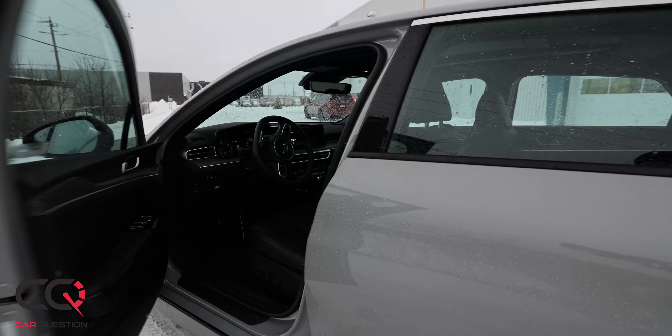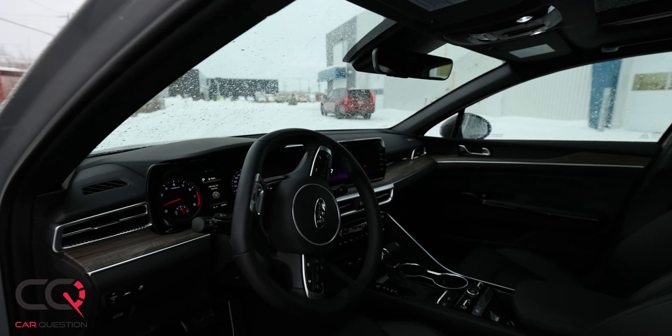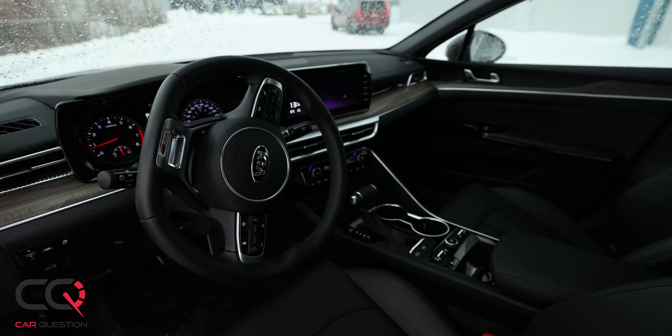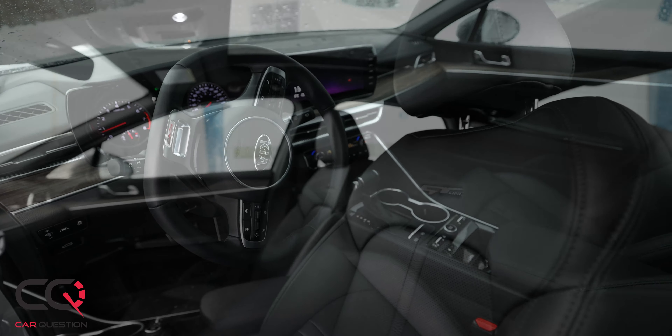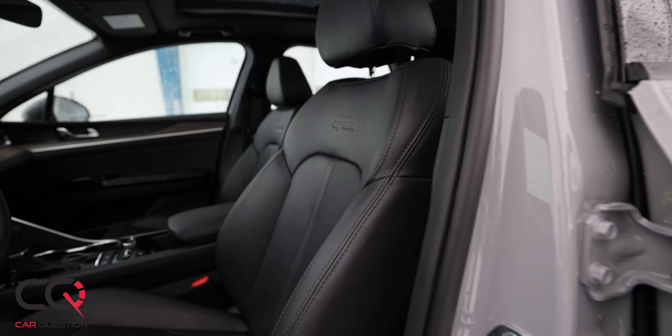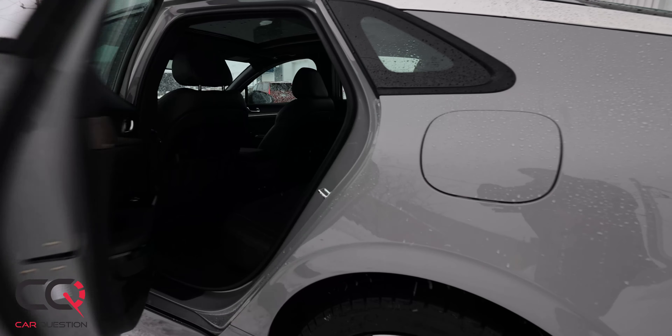First of all, look at the styling. This brand new K5 is the replacement for the Kia Optima, and now they're going to use that name worldwide. This is probably one of the best-looking cars you're going to find around — you've got that mix of sportiness, that aggressiveness, and those sexy lines.